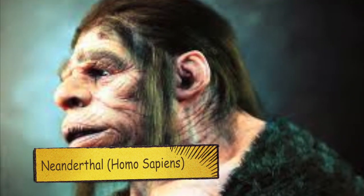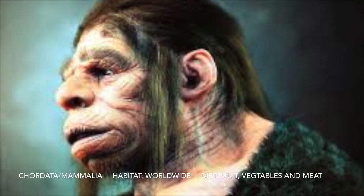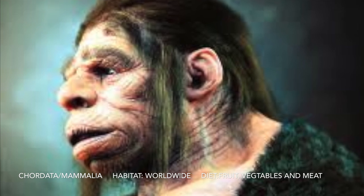For N we have Neanderthal. Some fun facts: it's been found from 10,000 years ago, might have had a larger brain than modern humans, and only lived up to 40 years.